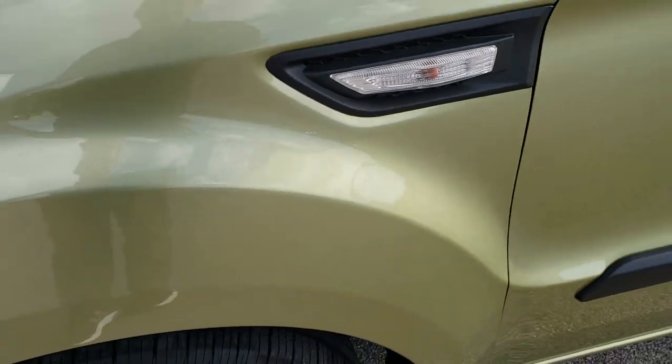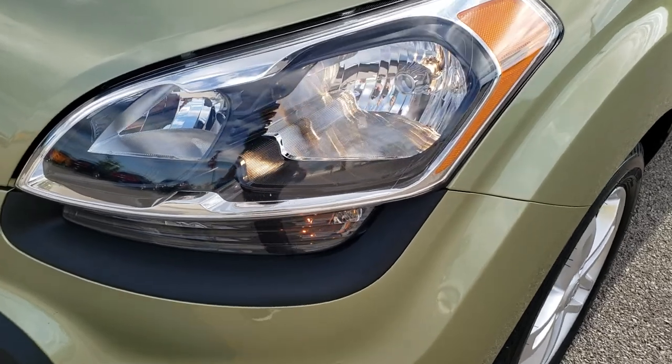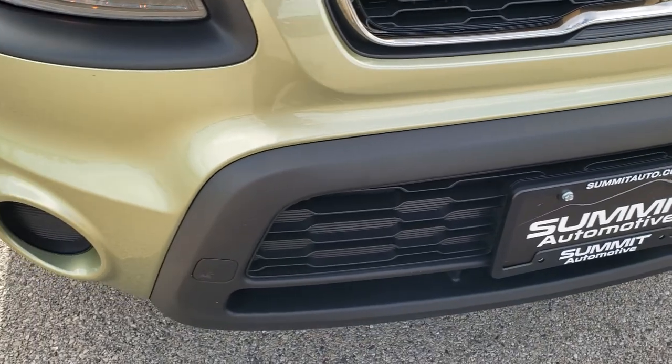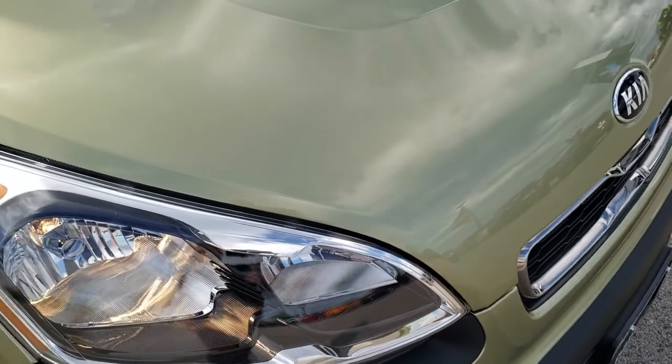The front fender is in great shape — I didn't see any dents or dings on there. Headlight lenses are nice and clear and the front bumper is in great condition as well; I didn't see any major dents, dings or cracks on it. The paint is very glossy and shiny. The hood is in really nice condition as well — didn't see any dents or dings on there.